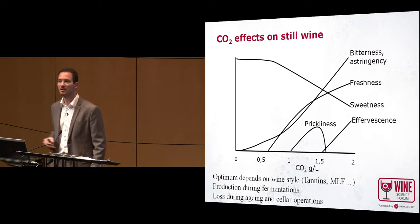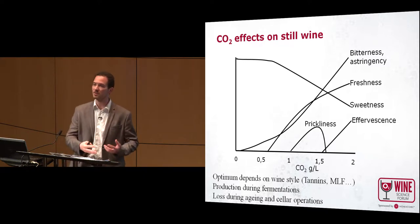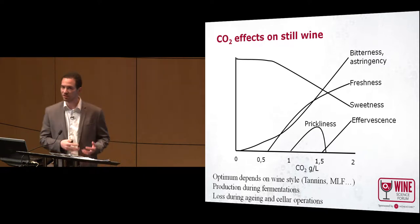Oxygen has to react with wine to lead to some sensory changes, but with CO2 it's not the case — we directly taste the CO2.